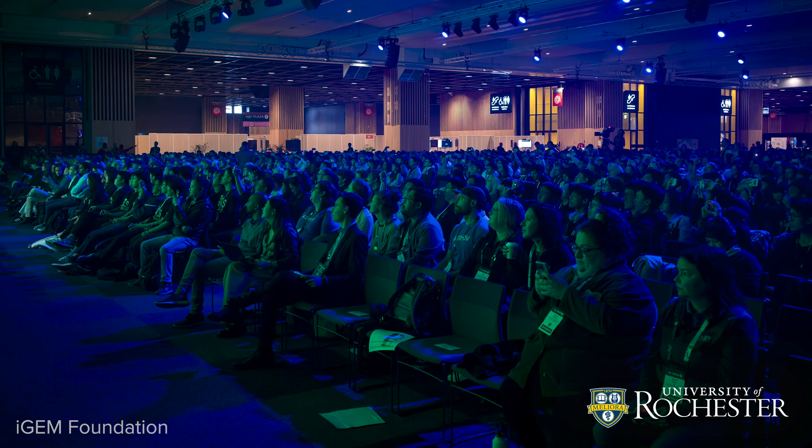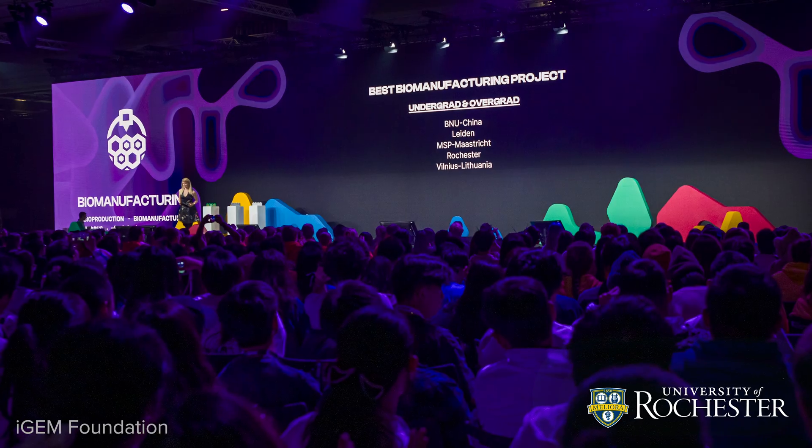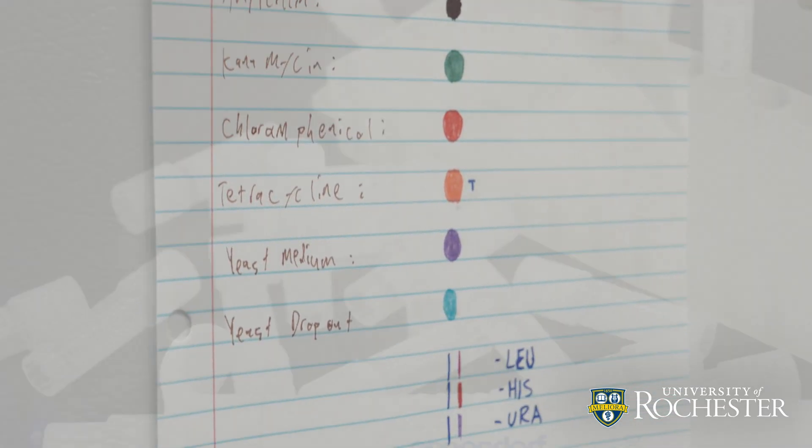We put in a lot of work and I think it definitely paid off. We were nominated for best hardware — that's top five out of 400 teams. We also got nominated for best biomanufacturing and we got a gold medal.